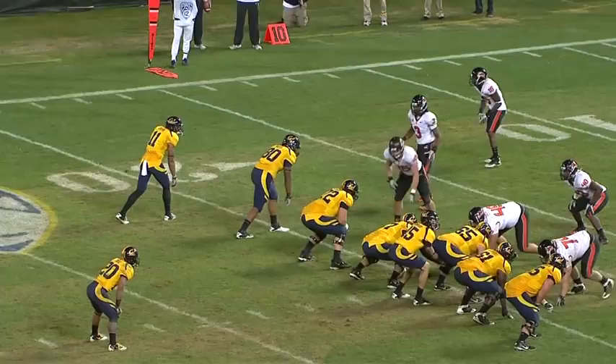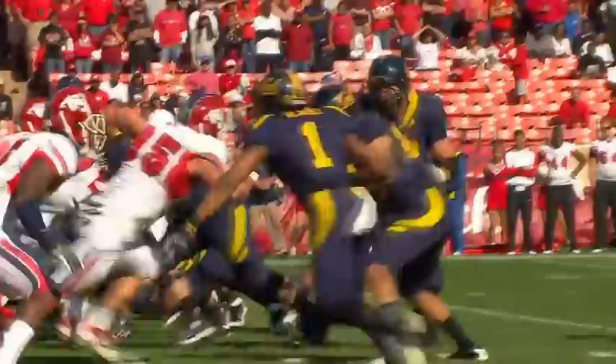Defensive tackle, you're going to see him get out in front of Cefele. And he pulls. Watch this block — not just one, but he takes two defenders out of the play and clears the hole.